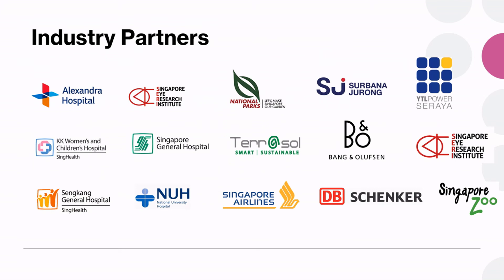We are not short of industry partners. You can see that quite a number of hospitals are looking for solutions to improve productivity within the hospital environment, or for medical devices which can assist doctors in their work. We have companies like DB Schenker looking for solutions for their containers. Bang & Olufsen is interested in sustainable products and energy harvesting. We are involved with the Singapore Eye Research Institute for identifying various types of eye disorders, and also with the Singapore Zoo to track some of their animals.